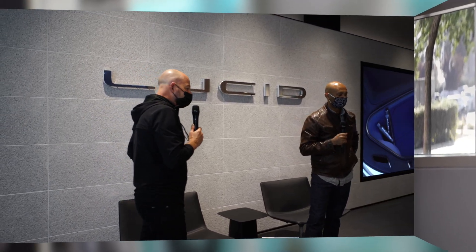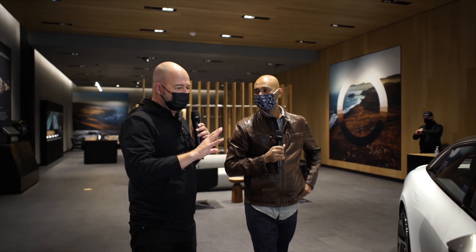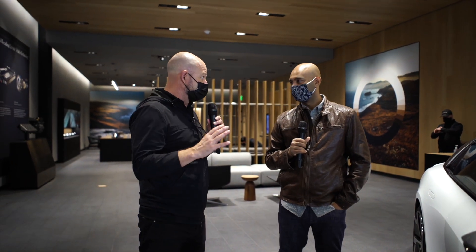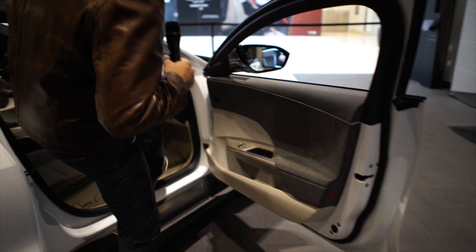I had the awesome pleasure of meeting with Derek Jenkins from Lucid Motors to talk about the Lucid Air, their brand new car that they unveiled a couple of months ago, and get a full walkthrough and see it in person. And I got to tell you, the car — as great as it looks in photos — really pops in real life, especially on the inside. The material choices and the feeling inside is fantastic.